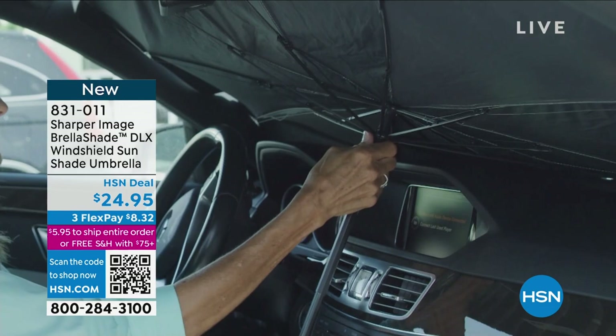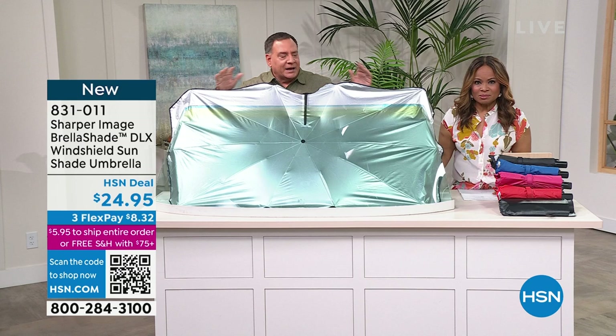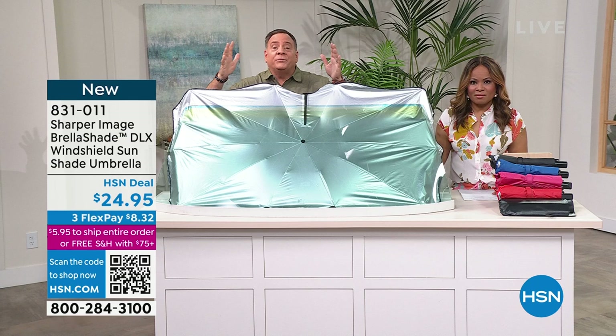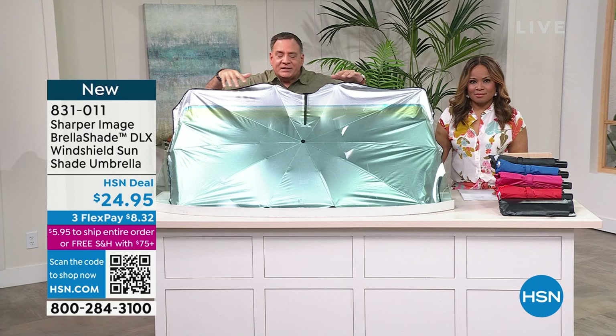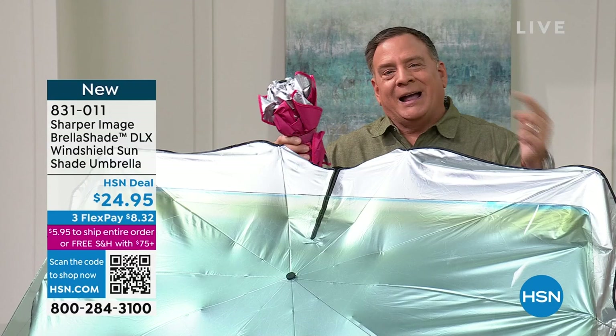This device works just like an umbrella — if you can open an umbrella, you can use the Brella Shade. A lot of shade options out there are clumsy. This is what it looks like when it's in your windshield. It has a fiberglass frame that makes it very flexible, fitting anything up to 57 inches — from trucks down to small cars. It even has a hook and loop to go around your rearview mirror if needed.